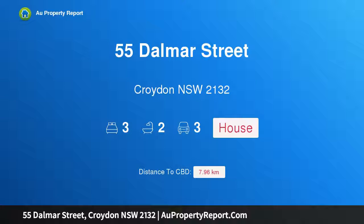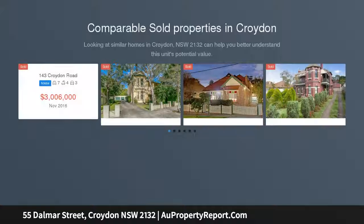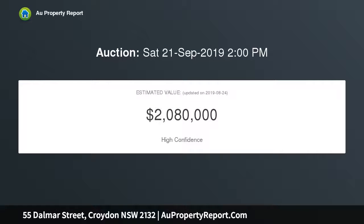I am glad to introduce property 55 Dalmar Street, Croydon, New South Wales 2132. A stunning display of graceful design and quality finishes, this single level home perfectly fuses character with contemporary comfort and enjoys a popular setting within the catchment zone of sought-after schools, with easy access to CBD-bound buses and trains.